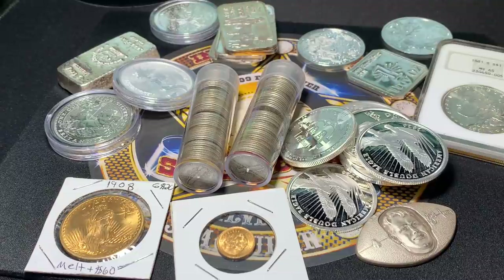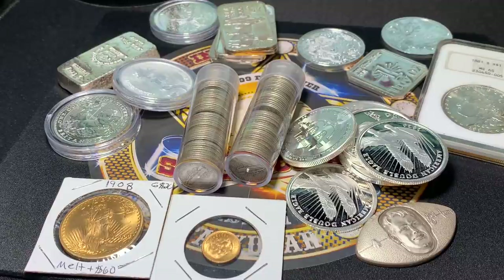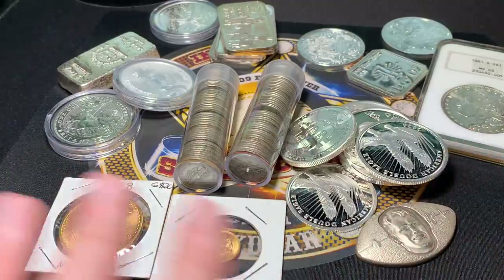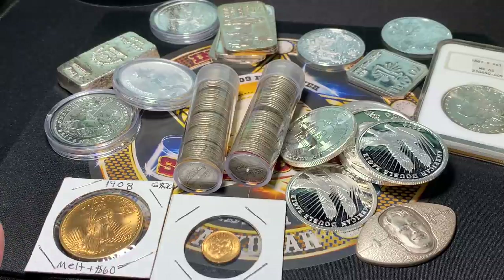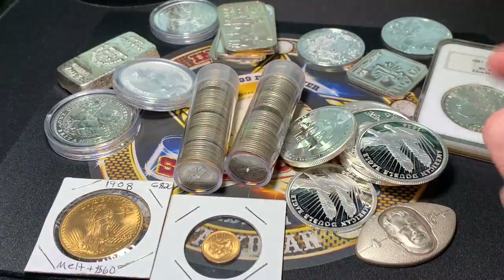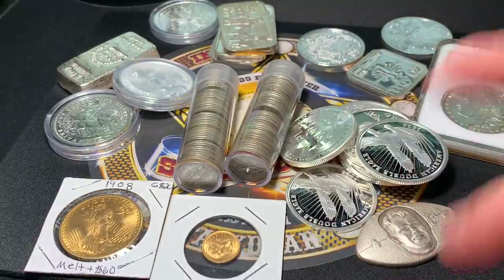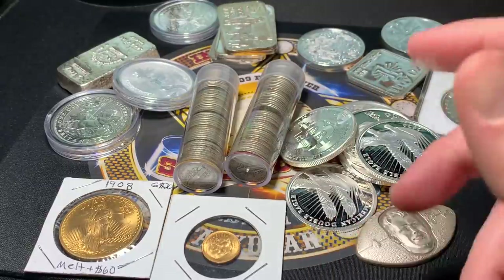Gold is sticking around sometimes and then moving out of nowhere other times. Kind of weird how that's working. I've seen some shops full of gold on their counter, and next time I go in it's gone. People are still buying. Let me know what you're doing — if you're holding, if you're buying, if you think there's going to be a massive increase or massive decrease.